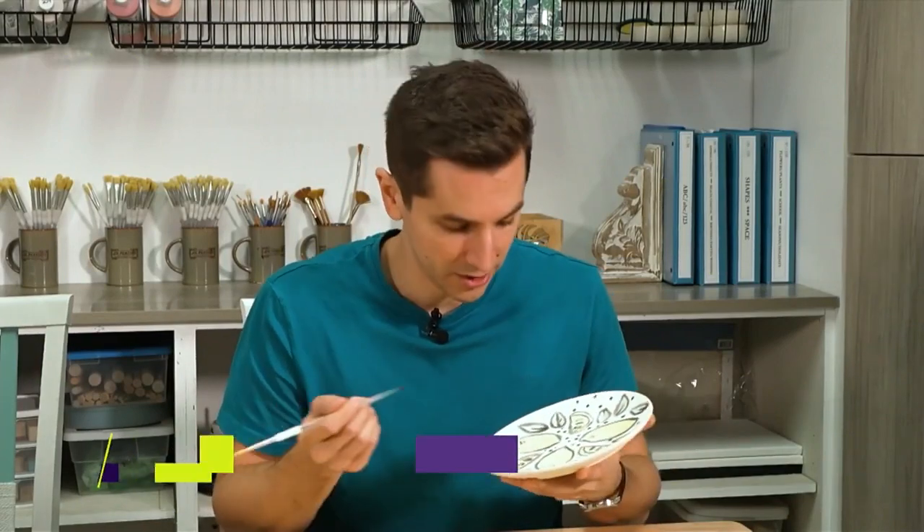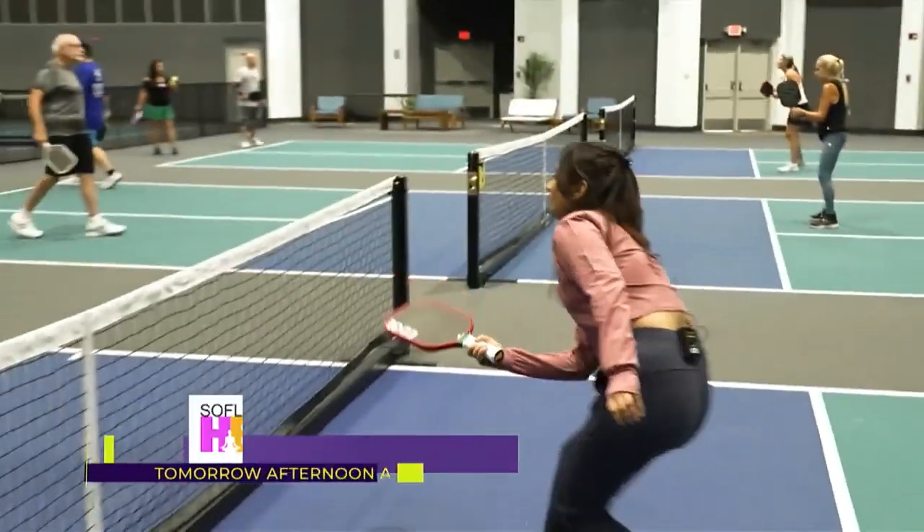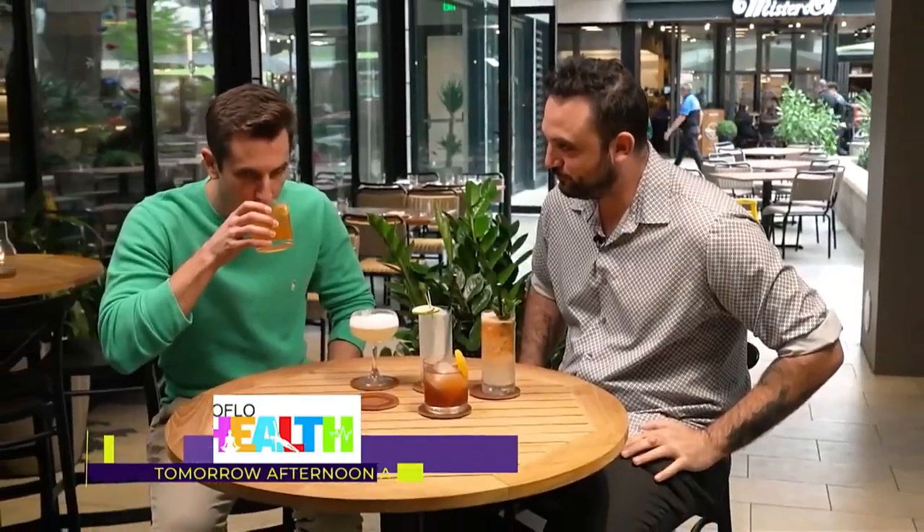Hey there, Alina. I'm relaxing at an art class — you can find out why I'm using the back of the brush if you join us tomorrow. Then we'll get in on America's fastest growing sport, which is pickleball. And if you're doing dry January, we've got low ABV options and mocktails just for you. It's all tomorrow at 12:30 PM on Local 10 for SoFlo Health.